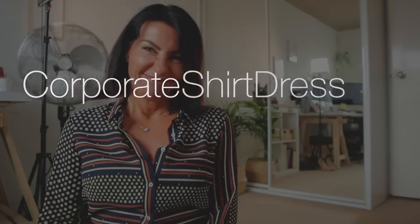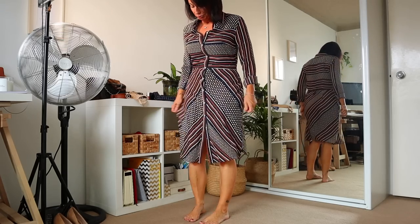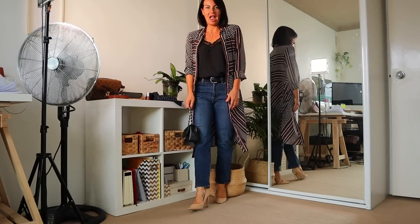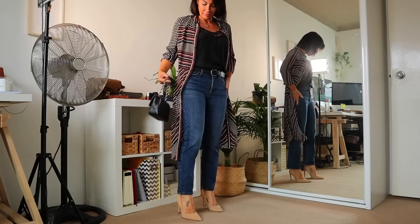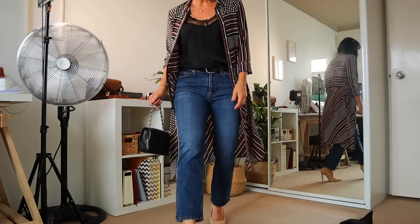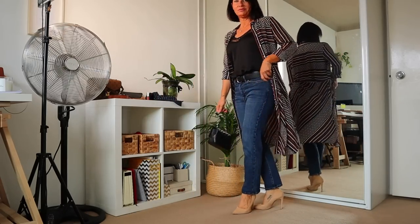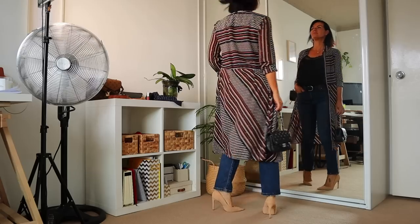I call this one the corporate shirt dress. I used to wear this dress in corporate settings — it doesn't have pockets, which I find a bit boring. Now that I'm more into casual outfits, I decided to wear it with dark blue jeans, no stress. I added a very nice lace cami and a belt to define your waist. If you have a big bum or are a bit overweight, it's perfect for hiding what you don't want to show. Super simple, a bit sexy, and it makes use of what you already have in your wardrobe.